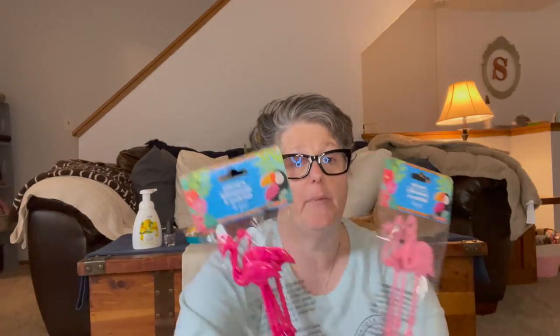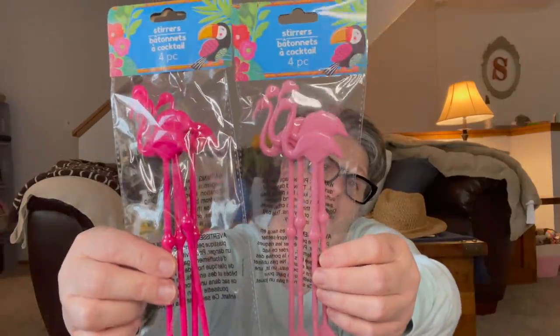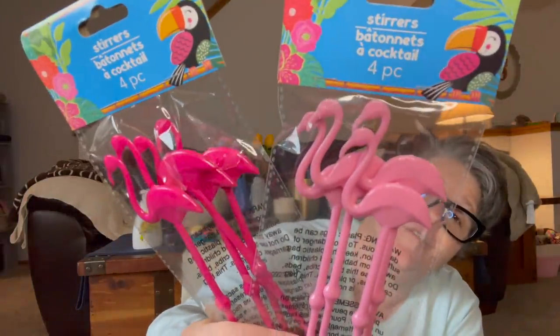From my coffee bar — they're drink stirrers, but in my world they're coffee stirrers, and they're flamingos! I am totally putting these on my coffee bar to stir my coffee in the morning. You get four in each pack — these are the only two colors I saw. I know these are new this year because I still would have bought them last year.